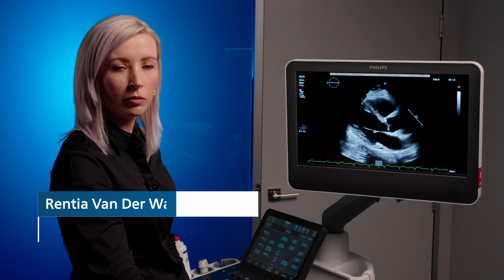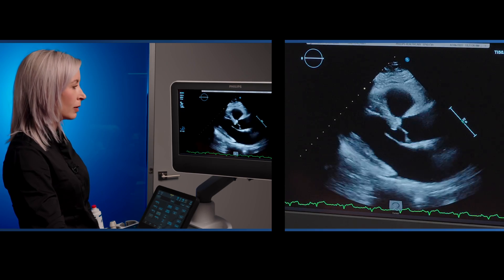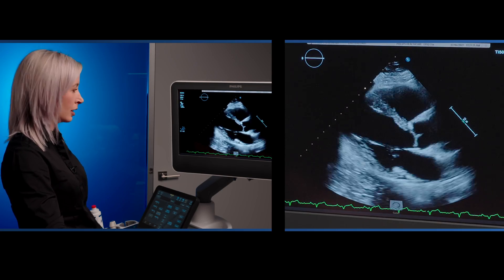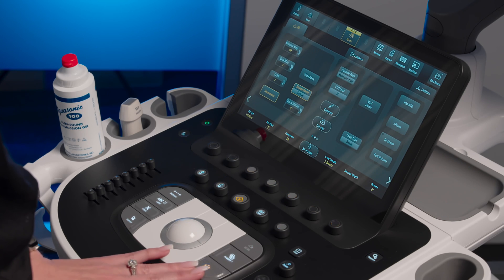At the moment I'm starting off with the parasternal long axis view to demonstrate the 2D AutoMeasure function. On our parasternal long axis, please ensure that you do have a good ECG running so that the system is able to detect your end diastolic and your end systolic frames. Once happy, you hit freeze. The auto measures will appear on the touch screen with an asterisk index.